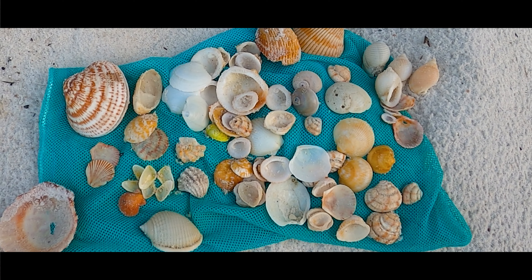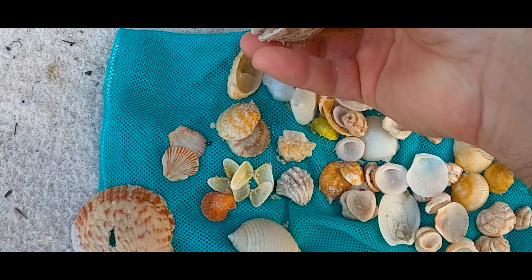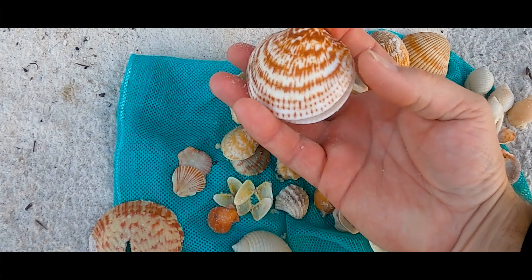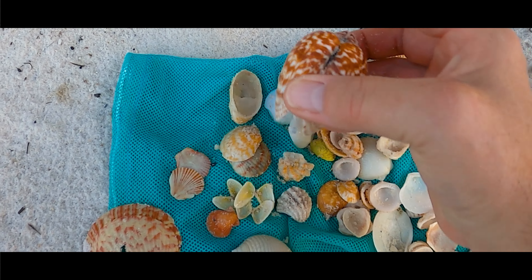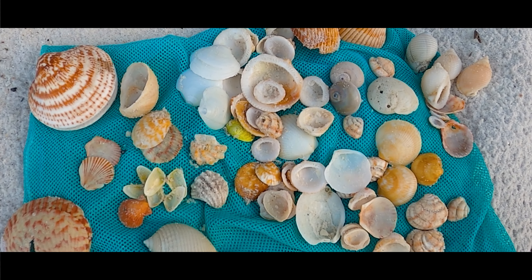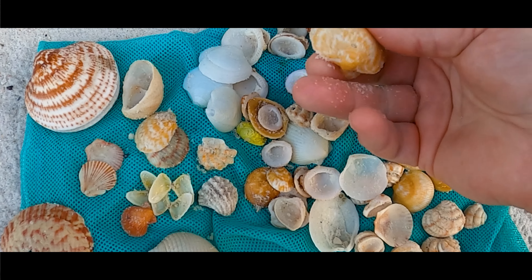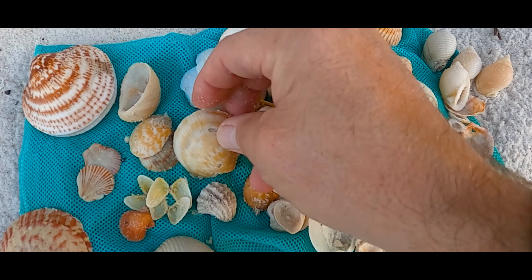There you have it. Thank you all for coming along. Had a nice quick beach walk this morning — and that whole bittersweet, haven't found one of those in some time. As always, thank you all for coming along. Hope you enjoyed yourselves, and I'll be seeing you all back out on the beach. Y'all take care.